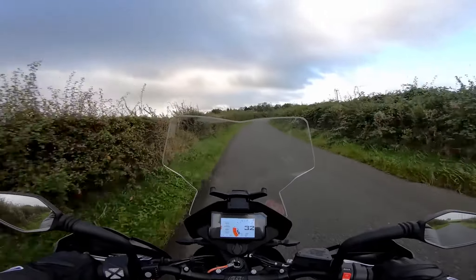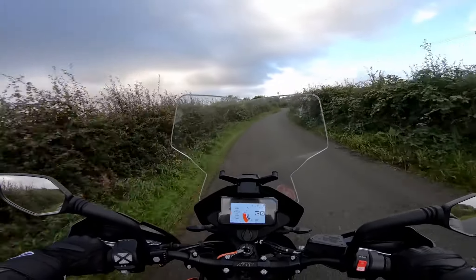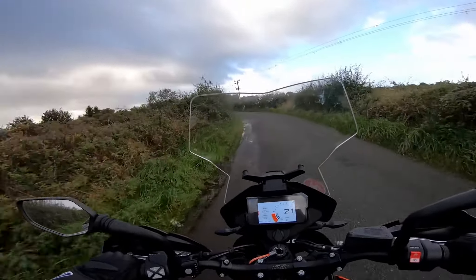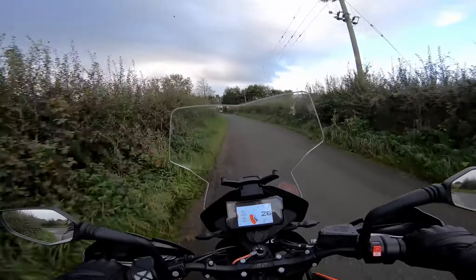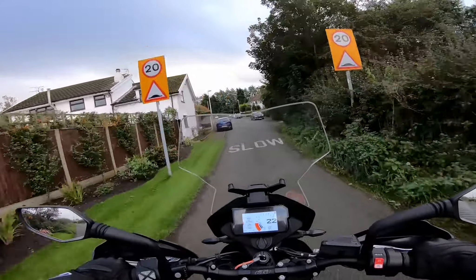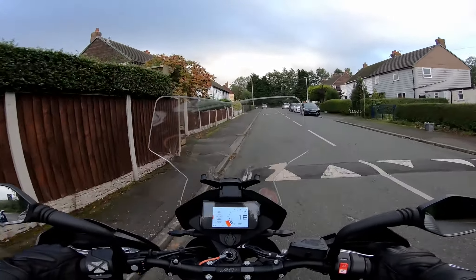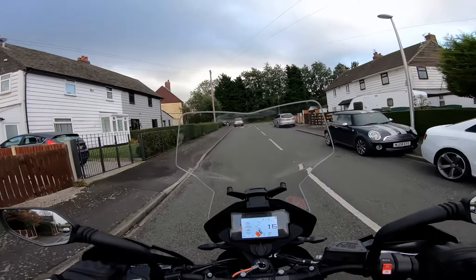I don't doubt that this one's going to have to be changed. One person got back to me and said they've had four TFTs and still they've got condensation, which is incredible really. I mean, you'd think if there's an issue, there's no point in just keep changing it. I've had nothing back from the dealer yet. I will give it a week and then email them again to see if there's any news.